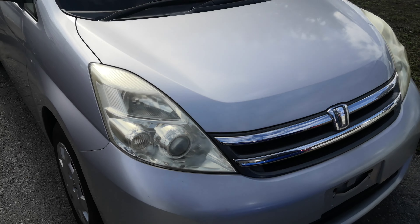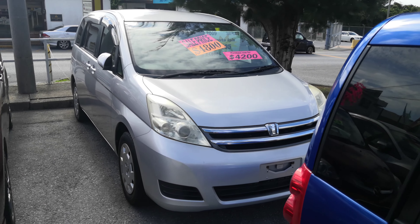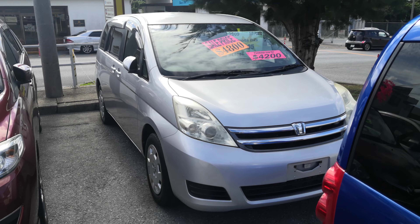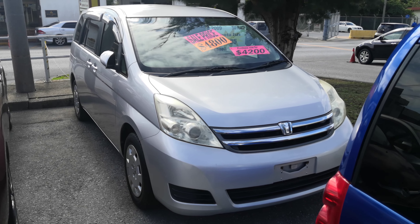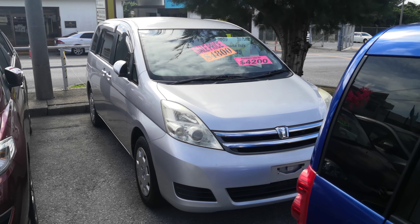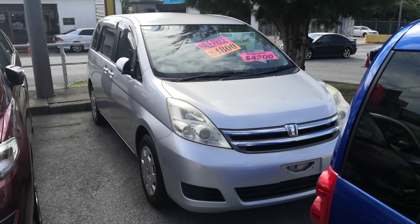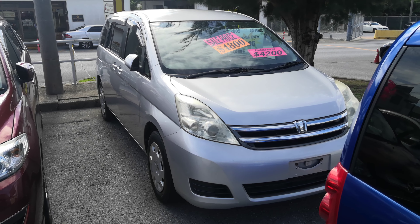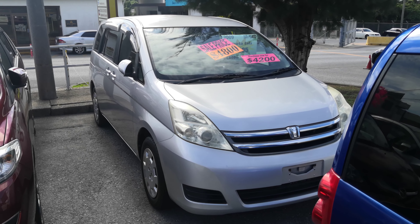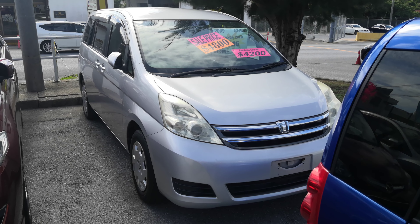So there you have it — 2009 Toyota Isis, 94.5 thousand kilometers, which is about 58,000 miles. The military price goes down to $4,800. With an additional military discount and a special we're running on this one, it's going to go down to $4,200. The $4,200 will include the two-year JCI, the one-year bumper-to-bumper warranty, the 2021 road tax, and the 10% sales tax is already included.